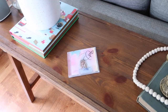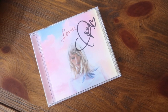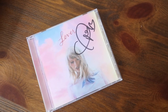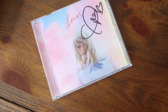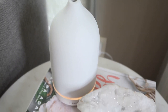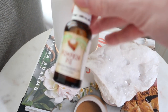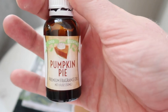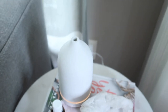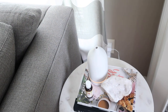Every monthly favorites also has a music favorite, and there is no better album this month than Taylor Swift's Lover. I love all 18 songs — absolutely obsessed with it. Another favorite this month is this beautiful Vitruvi essential oil diffuser. It is the prettiest diffuser I have yet to find. My favorite oil this month has been the Pumpkin Pie by Good Essentials — I got it on Amazon. It literally smells up the entire house and makes me so ready for fall.